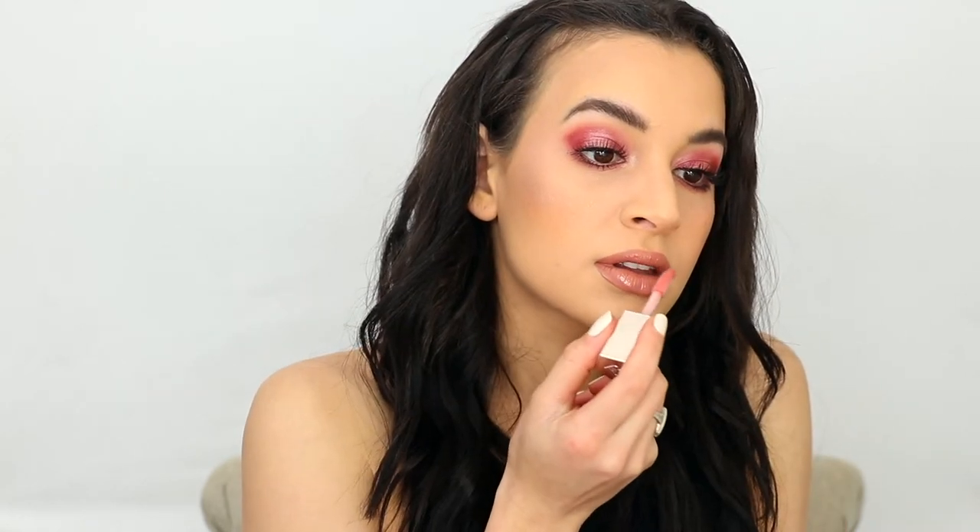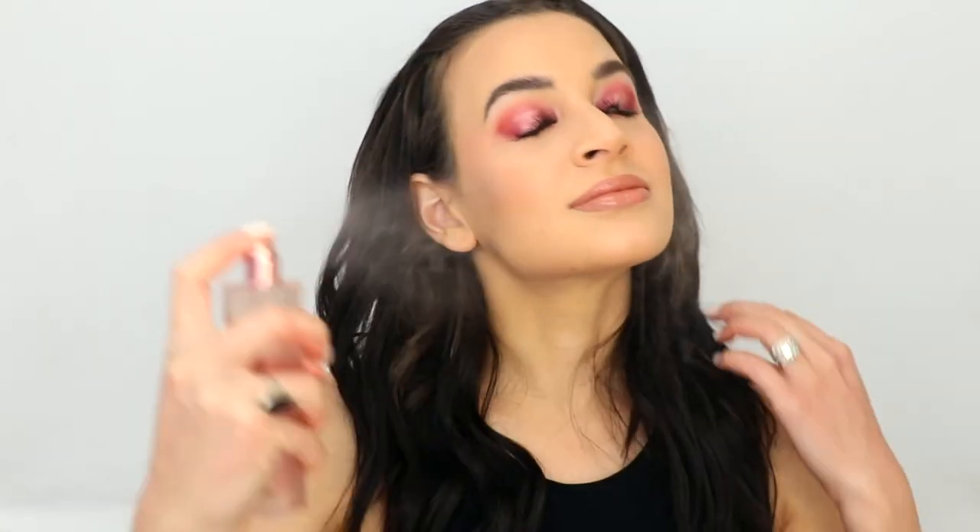I'm wearing my favorite liquid lipstick of all time, Makeup Forever 103 — it goes with basically every eye look. Then I'm topping it off with a Fenty Beauty Gloss Bomb just to soften it up a little bit. I set my makeup with the Patrick Ta setting spray, which is my favorite setting spray at the moment. It's very hydrating and leaves your makeup looking not powdery and very natural. And then that's the completed look.